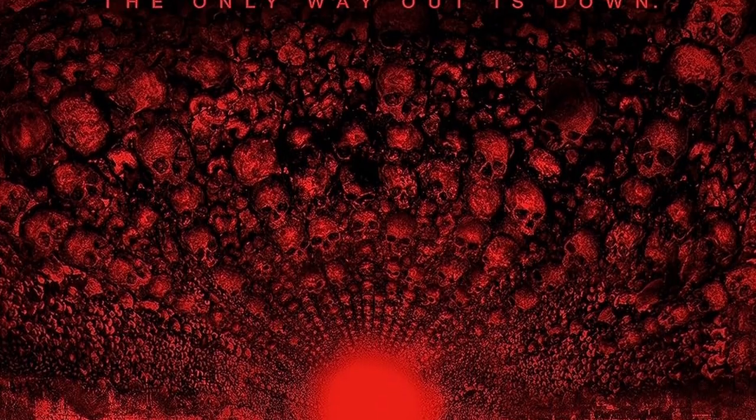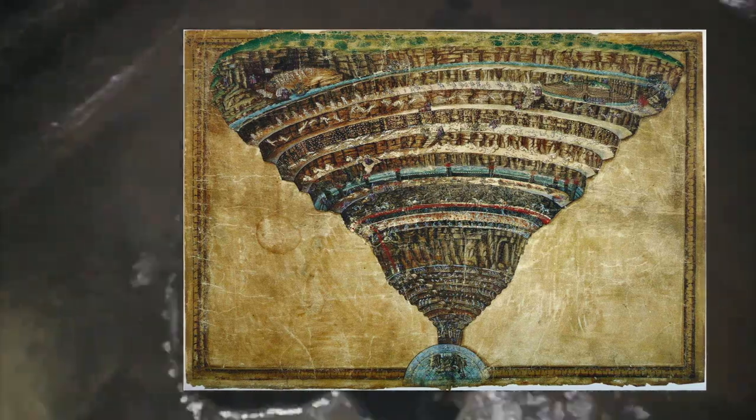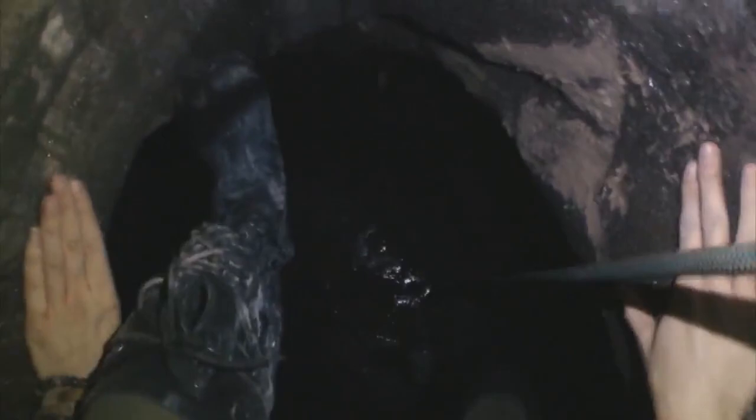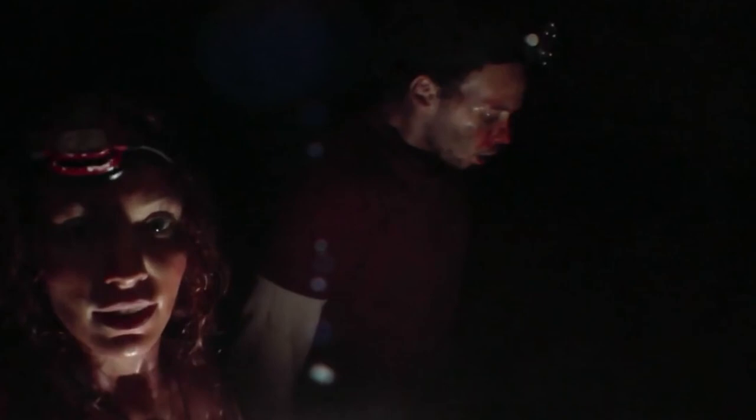In the 2014 found-footage movie 'As Above, So Below,' the catacombs are quite literally the nine circles of hell as depicted in Dante's Inferno. The protagonist of the film, a young archaeologist who inherited her father's research, dives deep into the catacombs and is confronted with the ghosts of her past. It is a place where you will only find fear, regret, and death. And like Dante, one must pass through each circle of hell, facing the things that they have buried underground, and finally reaching the center of hell before they can be freed from it.